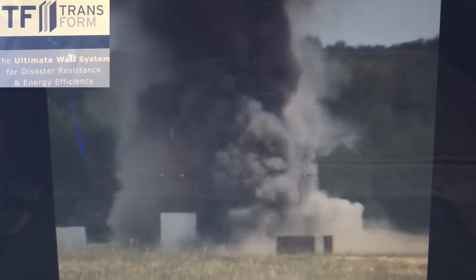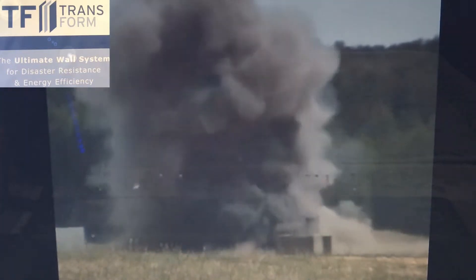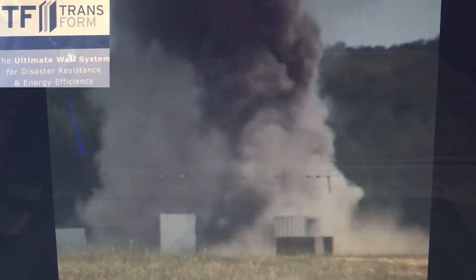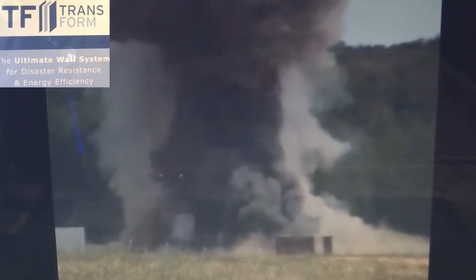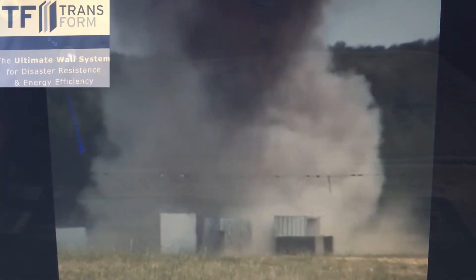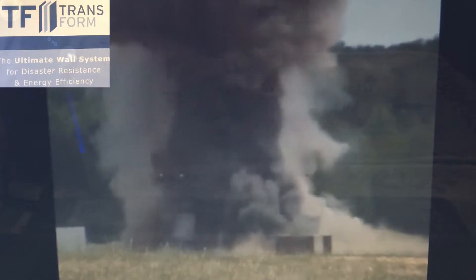The video you are now seeing is from the force protection equipment demonstration, where a TF6 concrete core wall is placed 10 feet away from 50 pounds of TNT. Concrete can be designed to improve its blast-resistant properties and deliver even higher performance. These custom concrete mixes often have a compressive strength exceeding 14,500 pounds per square inch.